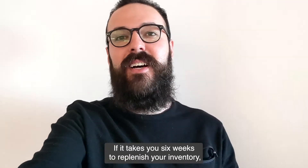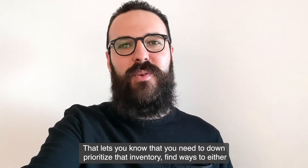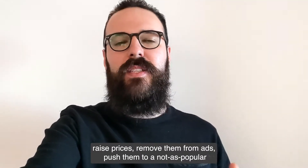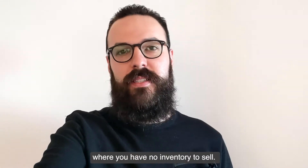If it takes you six weeks to replenish your inventory, you only have four weeks of supply left and you haven't placed that PO yet, that lets you know that you need to down-prioritize that inventory — find ways to either raise prices, remove them from ads, push them to a not as popular section of the site, so you don't sell through that inventory too quickly and have a dead period where you have no inventory to sell.